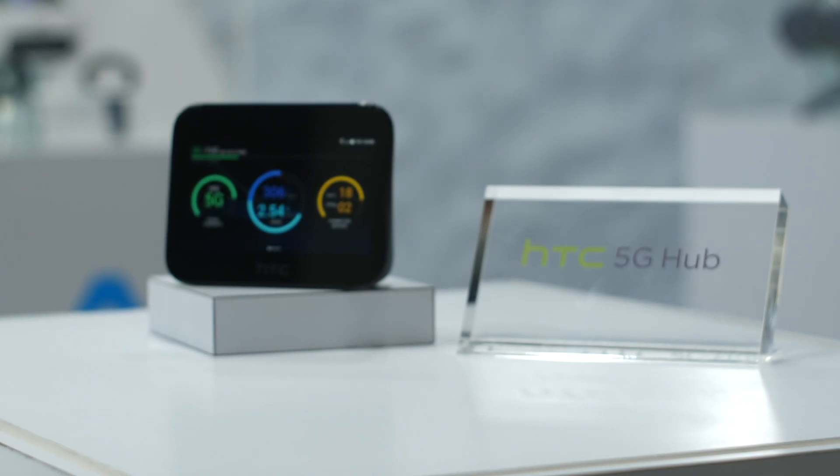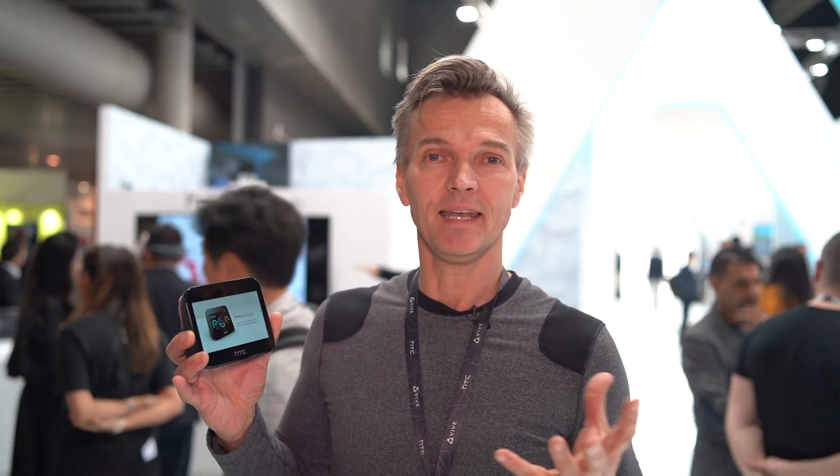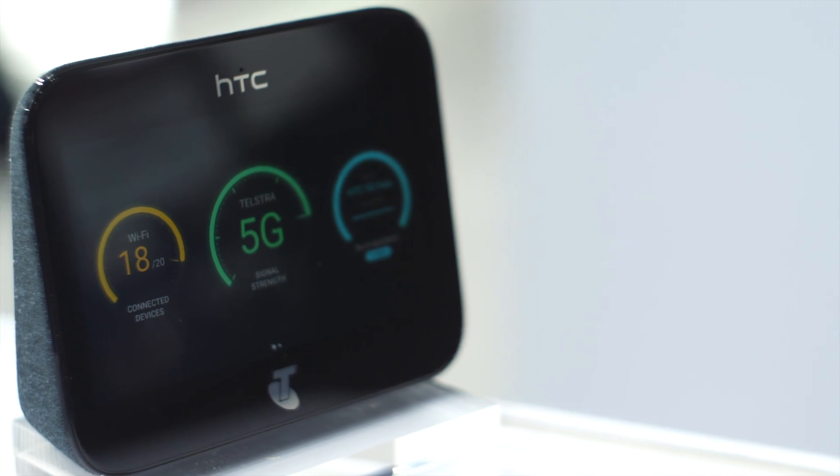When there's a new technology, we think about how we can bring consumers in a new and exciting way, and that's exactly what we've done here with the HTC 5G hub. This is a 5G hub that allows you to connect to a 5G cellular network, take this on the go with you — it's portable, it's got battery power and it allows you to connect up to 20 devices or 20 users.